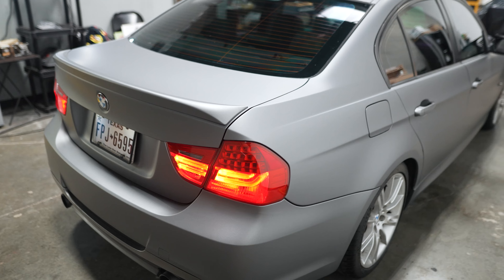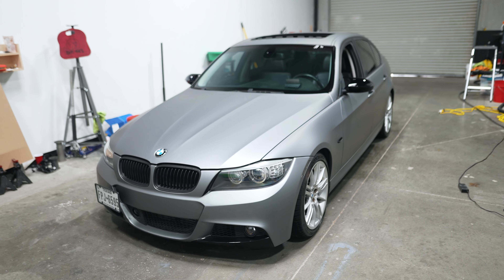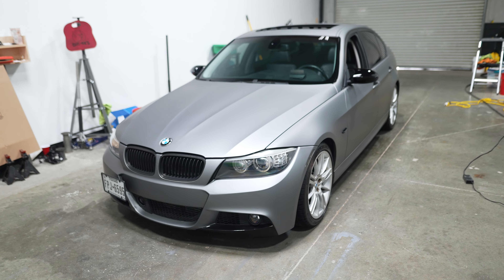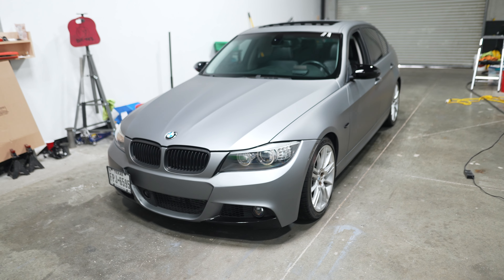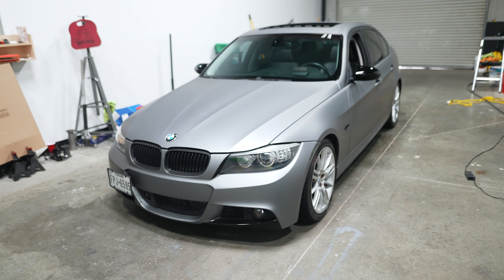Here's how she looks. So if you're new to the channel, this is a car that built the channel. It's a 2008 335i with the N54 motor. It has upgraded turbos and makes over 550 wheel horsepower.